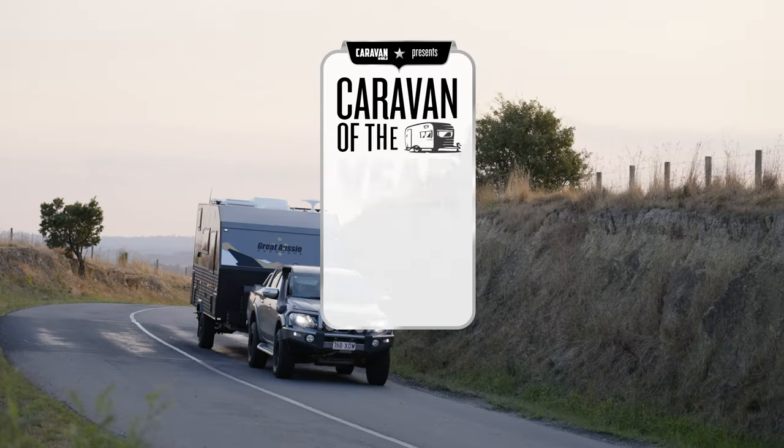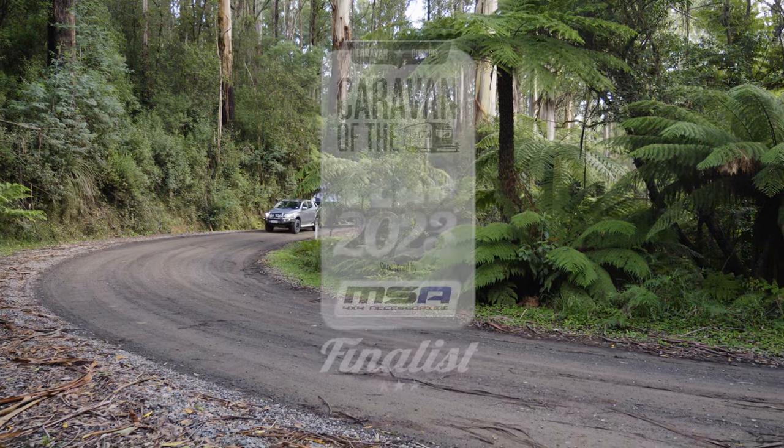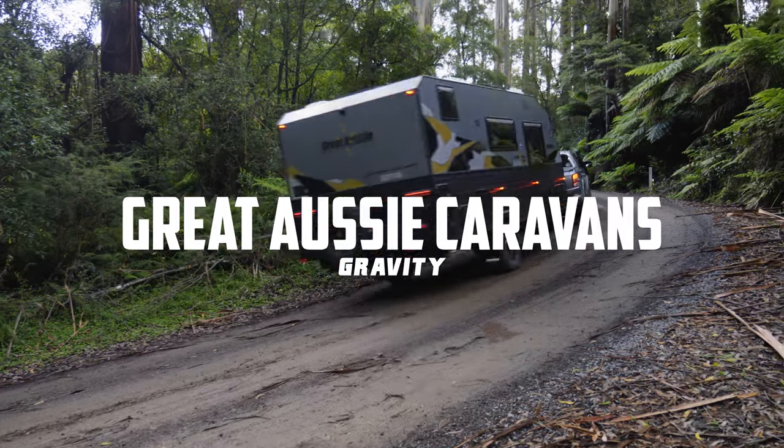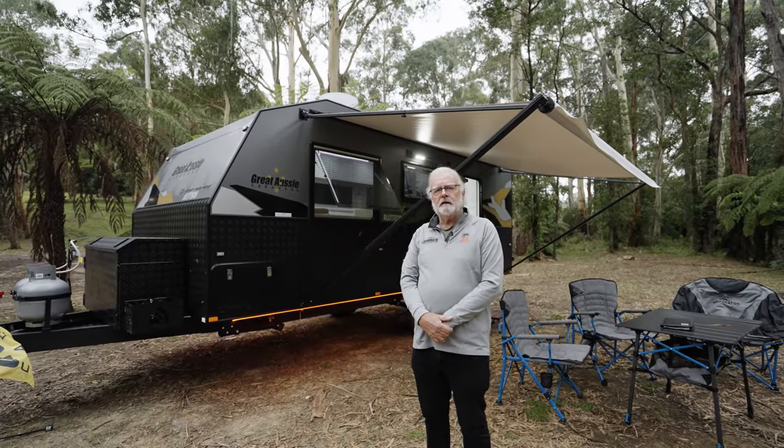G'day, welcome to 2023 Caravan of the Year brought to you by MSA. We're at Great Aussie Vans. It's a Gravity 18 foot 6 off-roader for couples with a really innovative layout. Let's get into it.